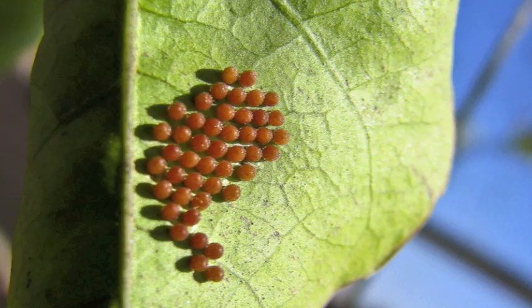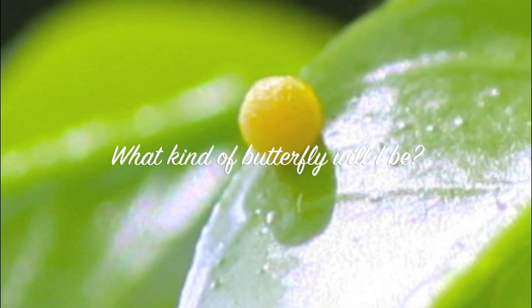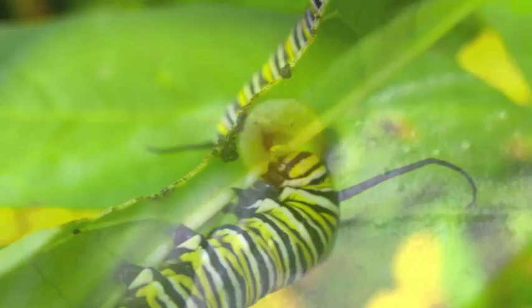Stage 1, the egg. A butterfly starts life as either a small, round, or oval egg. If you look closely at a butterfly egg, you can see the caterpillar growing inside. The shape of the egg depends on the kind of butterfly that laid the eggs. Butterfly eggs lay on plant leaves.